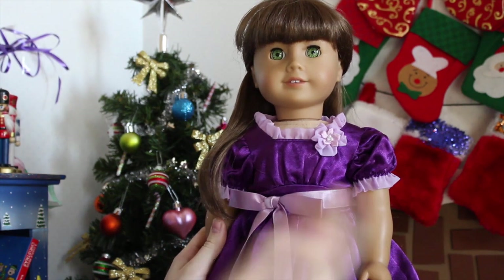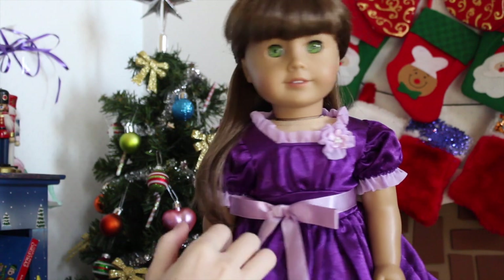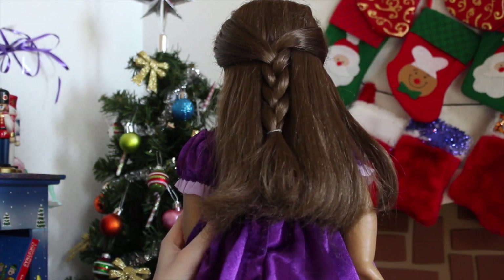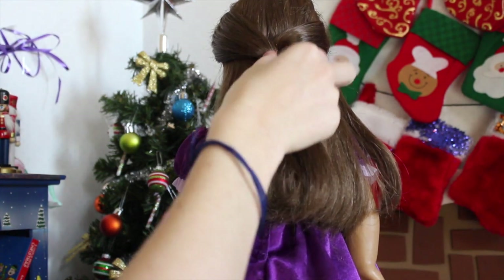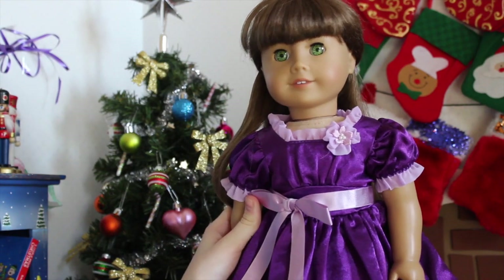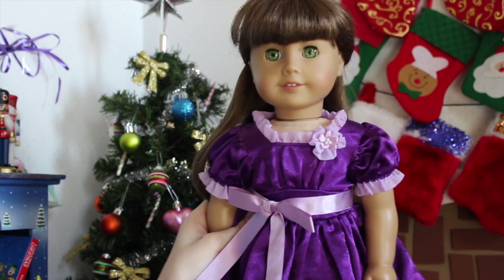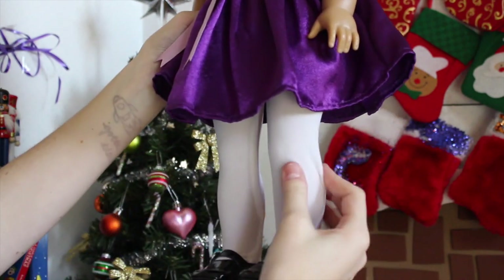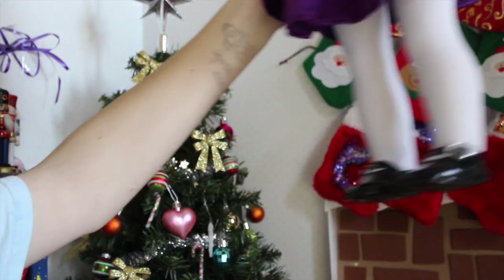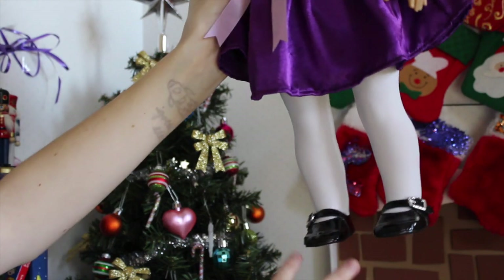Next, we have Caroline, who is my Truly Me number 19. For her hair, I wanted to pull the two front sections back, but since I did that with a lot of my dolls, to make hers a little different I just braided it down — very simple. She's wearing Emily's holiday dress, because I love the color of the purple with her green eyes; I think it looks very pretty. She's wearing a pair of tights from Our Generation, and then a pair of black Mary Janes from My Life As.